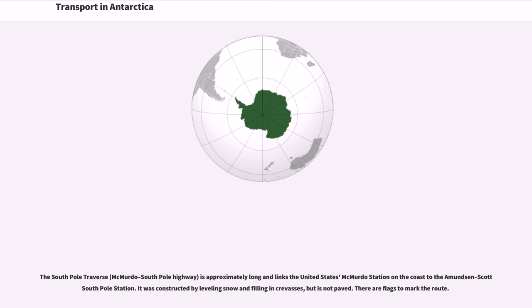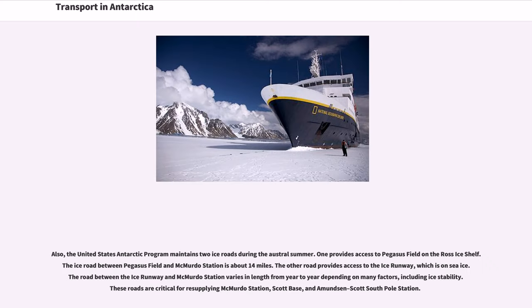There are flags to mark the route. The United States Antarctic Program also maintains two ice roads during the austral summer. One provides access to Pegasus Field on the Ross Ice Shelf; the ice road between Pegasus Field and McMurdo Station is about 14 miles. The other road provides access to the ice runway, which is on sea ice. The road between the ice runway and McMurdo Station varies in length from year to year depending on factors including ice stability. These roads are critical for resupplying McMurdo Station.